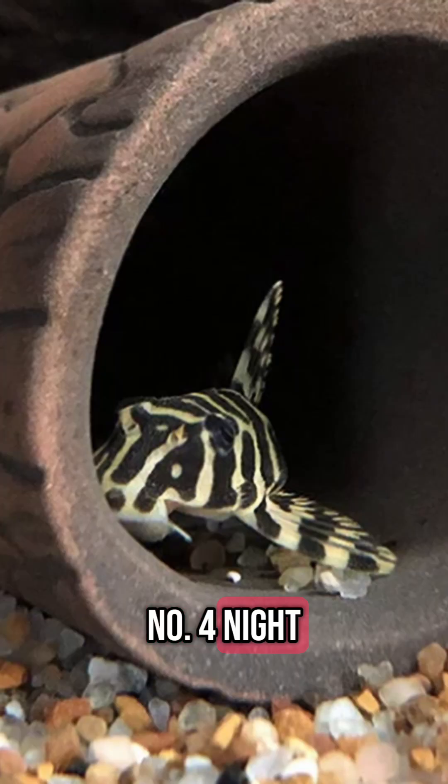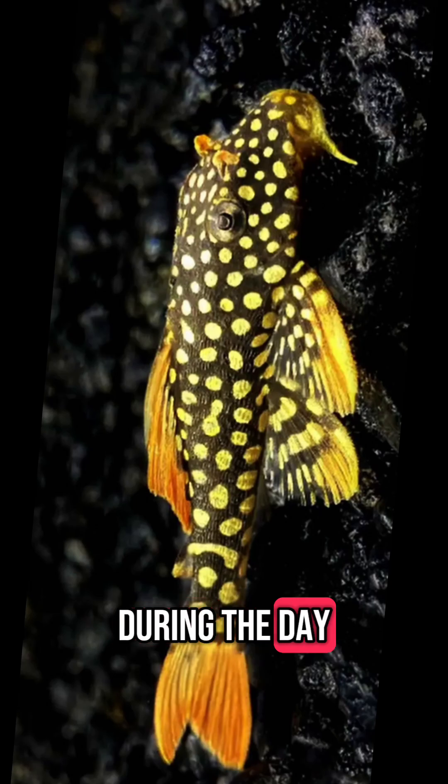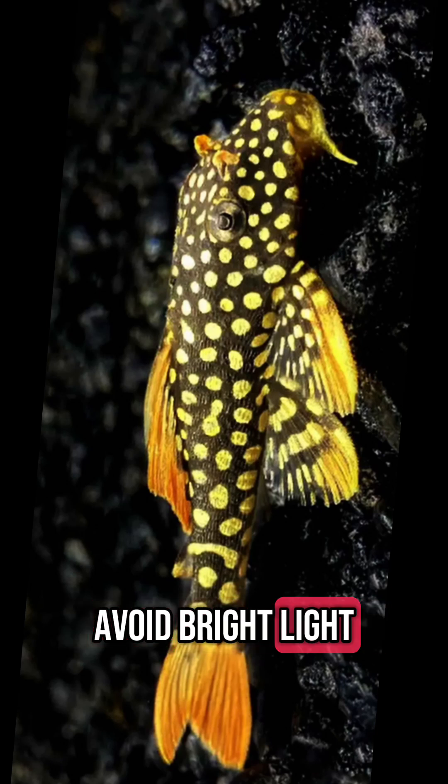4. Night Owls of the Fish World: Plecos are nocturnal, meaning they're most active at night. During the day, they often hide in caves, under logs, or behind decorations to avoid bright light.